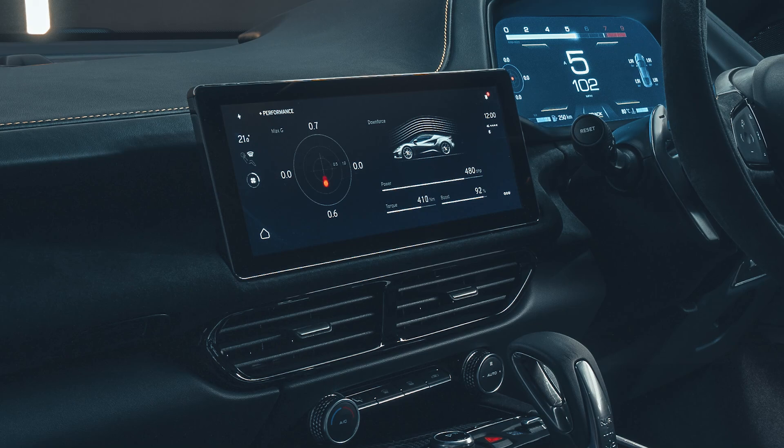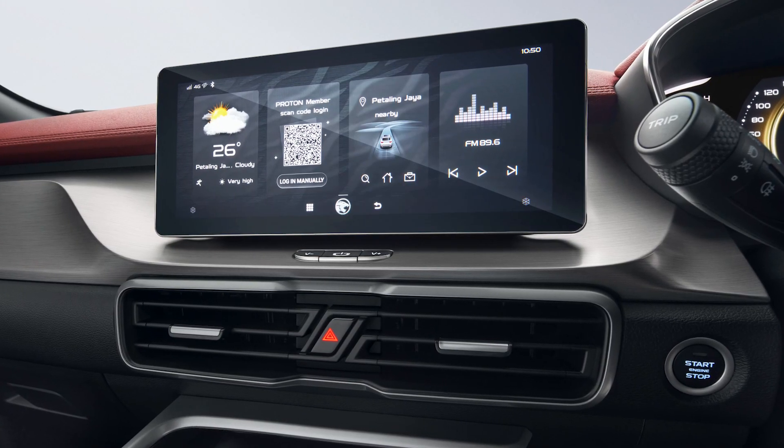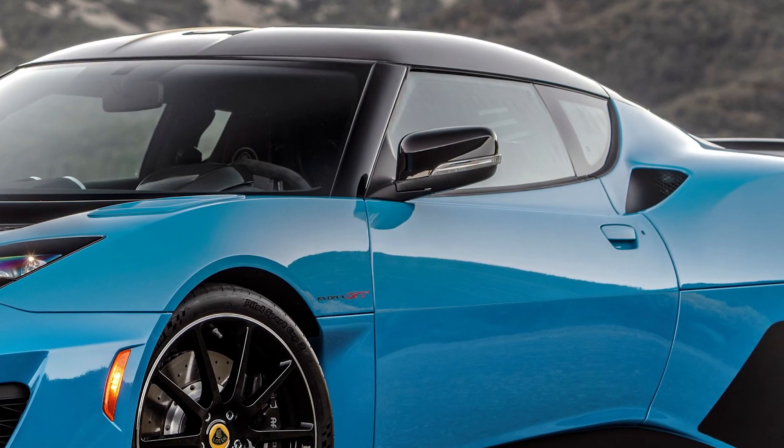Upon closer inspection, it looks like the air conditioning dials and some controls, plus the widescreen display, appear to be shared with the Proton X50. Now, I know a lot of you are going to get mad for drawing this comparison, but it's not the first time a Lotus model has shared parts with Proton. After all, the X50 is based on the Binyue and Geely owns Lotus, so there's no problem. Remember the Evora with the Persona wing mirrors? Nothing to be ashamed of — good thing, actually.